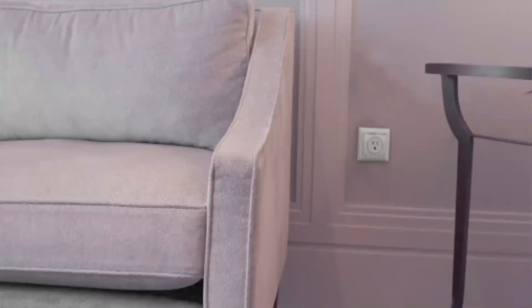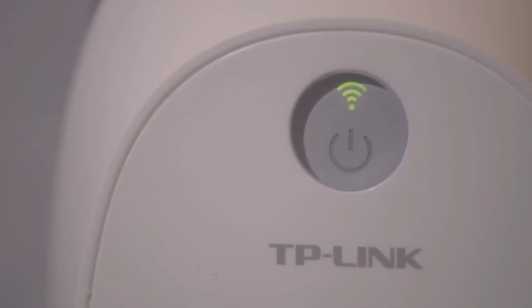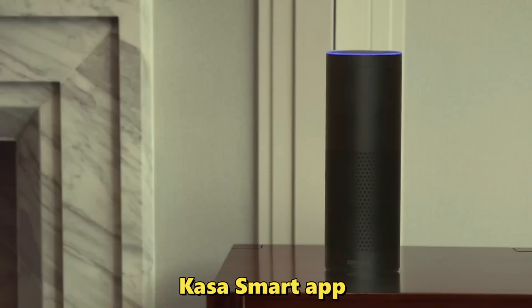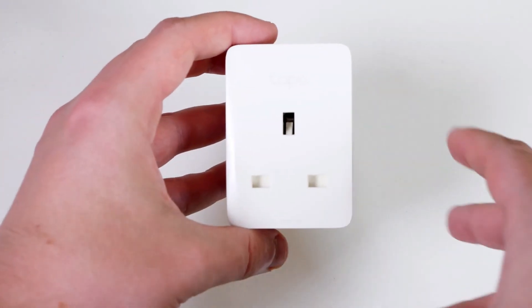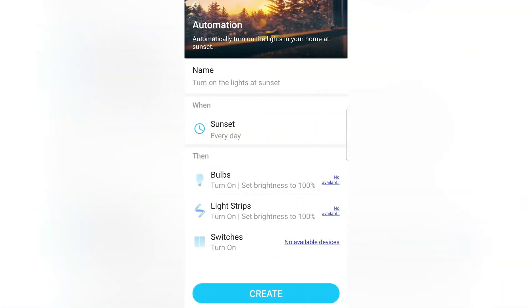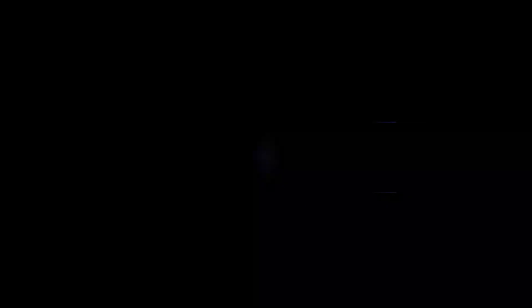Number 5: Smart Plugs by TP-Link. TP-Link's smart plugs, priced around $19.99 for a 2-pack, are a versatile and convenient addition to your smart home setup. These compact plugs allow you to control any plugged-in device from anywhere using the Kasa Smart App on your smartphone. With voice control compatibility for Alexa and Google Assistant, you can easily manage your devices using simple voice commands. The plugs support scheduling, so you can set times for your devices to turn on or off automatically, enhancing energy efficiency. Their compact design ensures they won't block other outlets, and the TP-Link smart plugs also offer real-time energy monitoring, helping you keep track of your power usage.